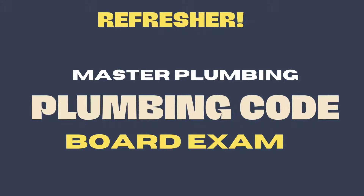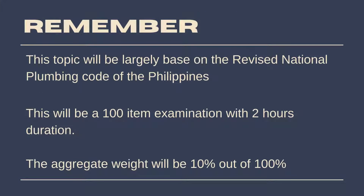Hello guys! Are you planning to take the Master Plumbing Licensure Exam? Can we test your knowledge? Here are 35 questions for the Plumbing Code subject. This will be largely based on the revised National Plumbing Code of the Philippines with other plumbing references. You should know that the examination will be a 100-item test with only 2 hours to answer. It will have an aggregate weight of 10%, with different subtopics.